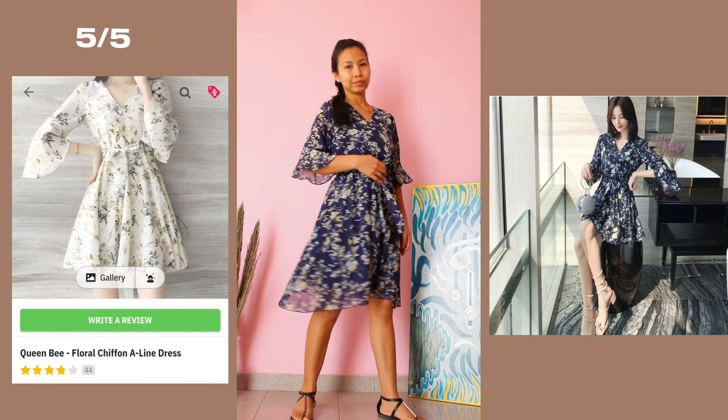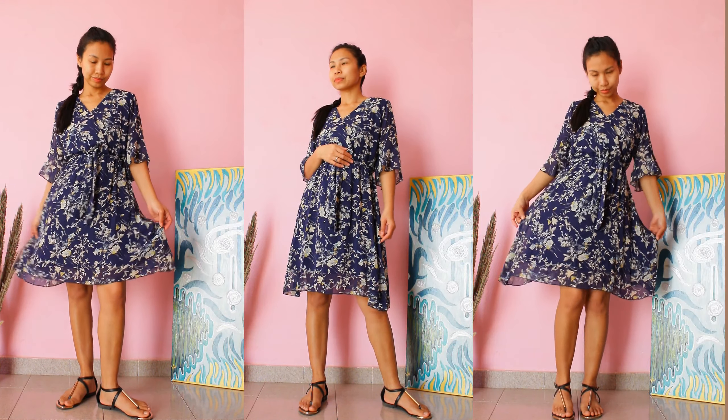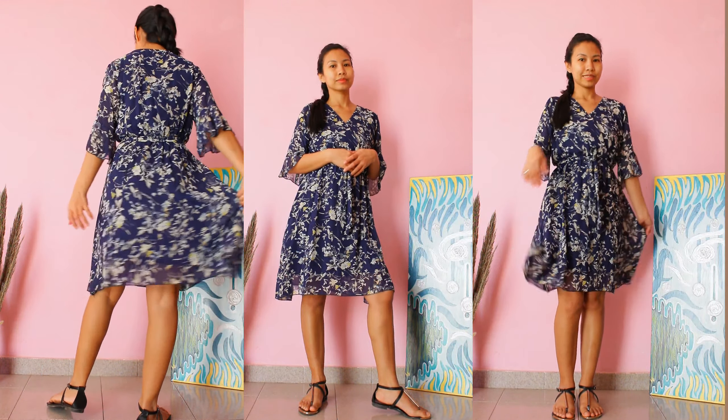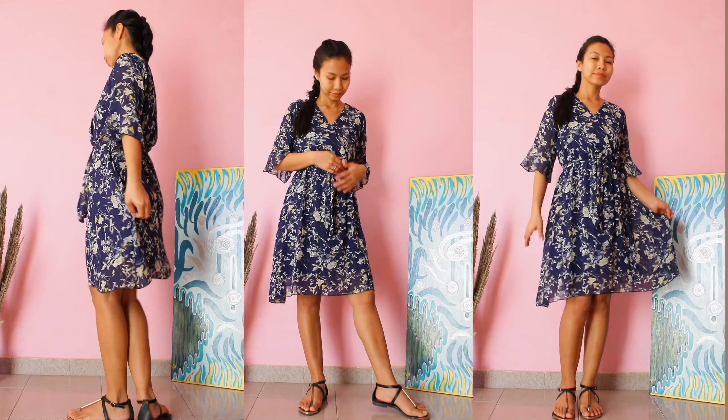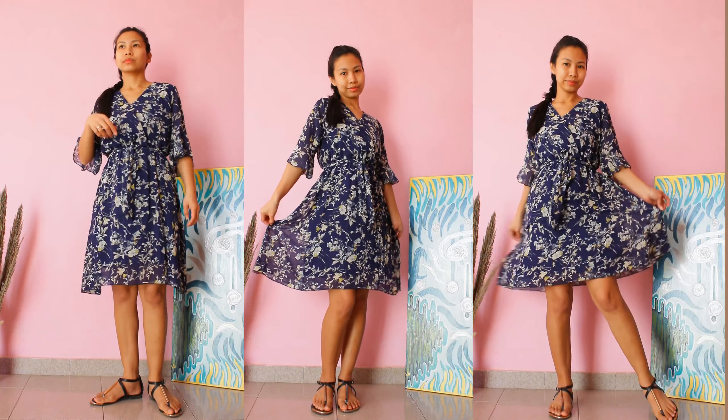This A-line dress is super beautiful. It has two available colors: white and blue. I got the medium size in blue and it fits amazing on me. Super comfy to wear and the fabric is super soft. I can't wait to wear this dress in summer season.